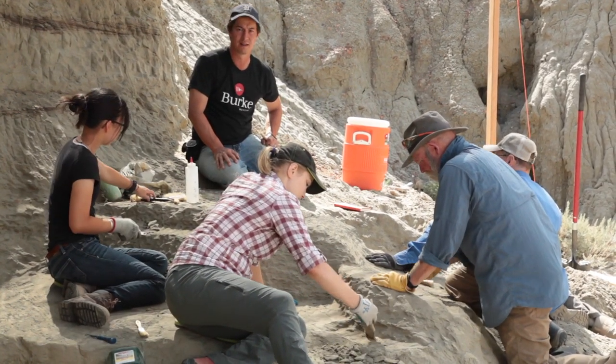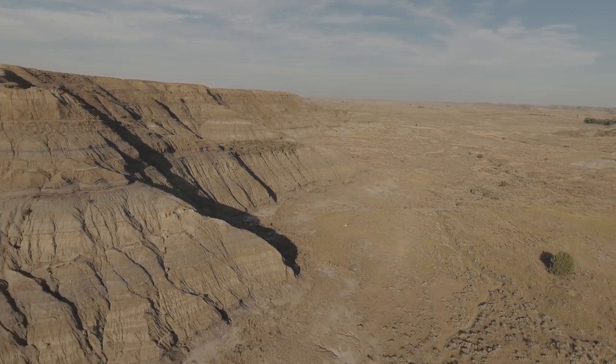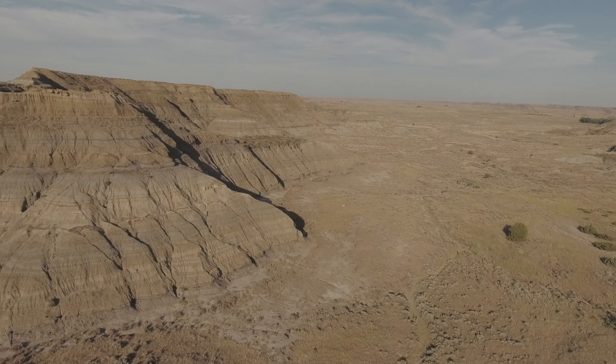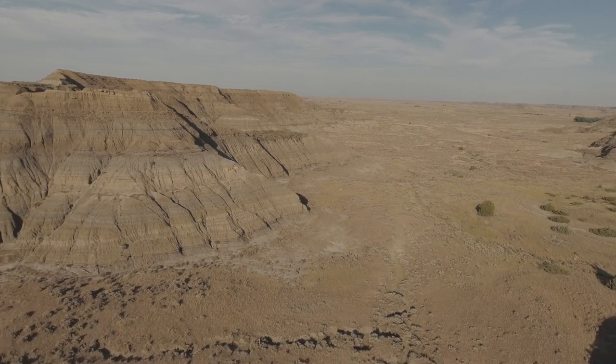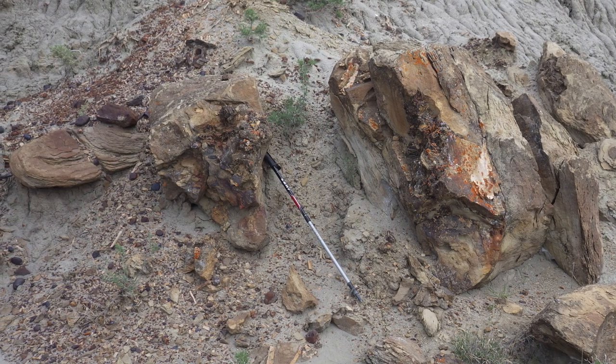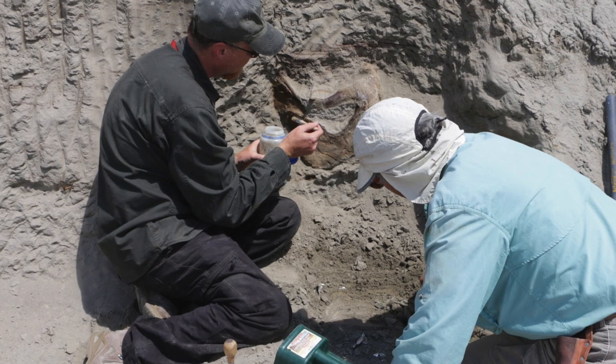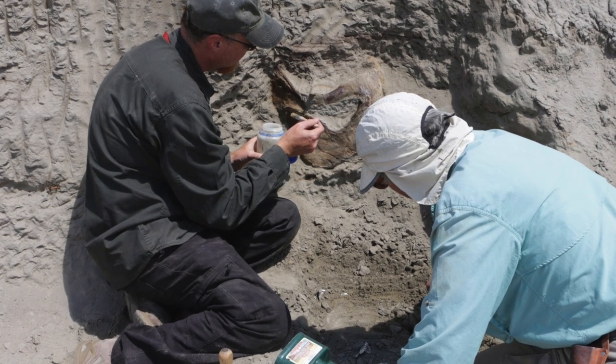In 2015, Jason Love and Luke Tufts, two UW alum and Burke Museum volunteers, came out here and discovered this site. At the time it didn't quite look like an amazing site — there were just scraps of big bones. The next summer we were reminded about this site again. One of our crews came out and started excavating, and within a week to ten days we realized we had quite a special locality with a T-Rex.